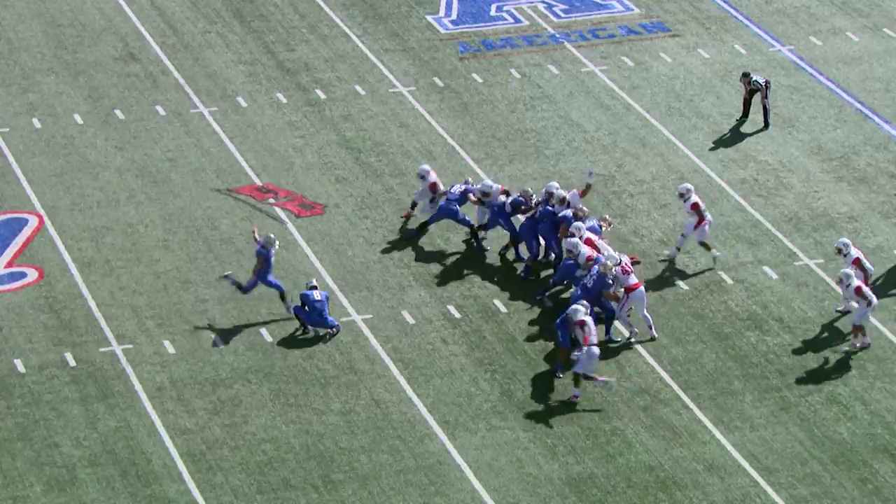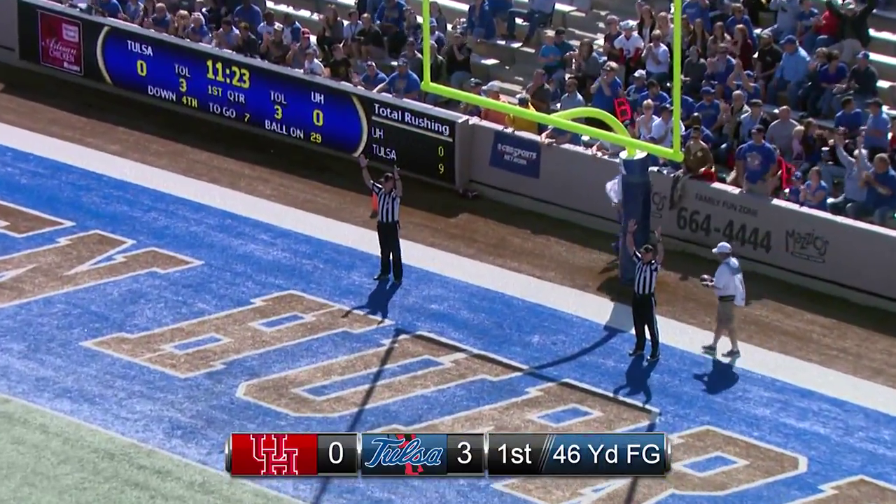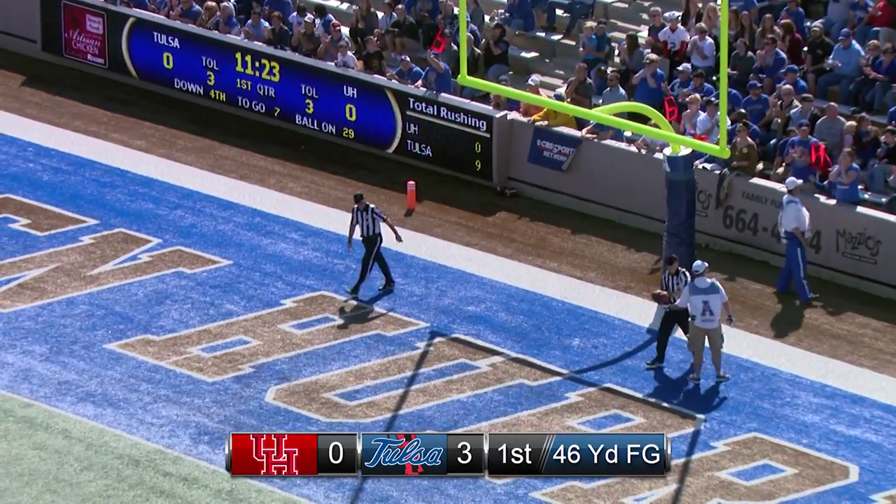It is caught on the run by Justin Hobbs, and a great one-on-one shoestring tackle. From right to left, here's the snap, the ball is down, the kick is on the way — has the distance, and it is good.